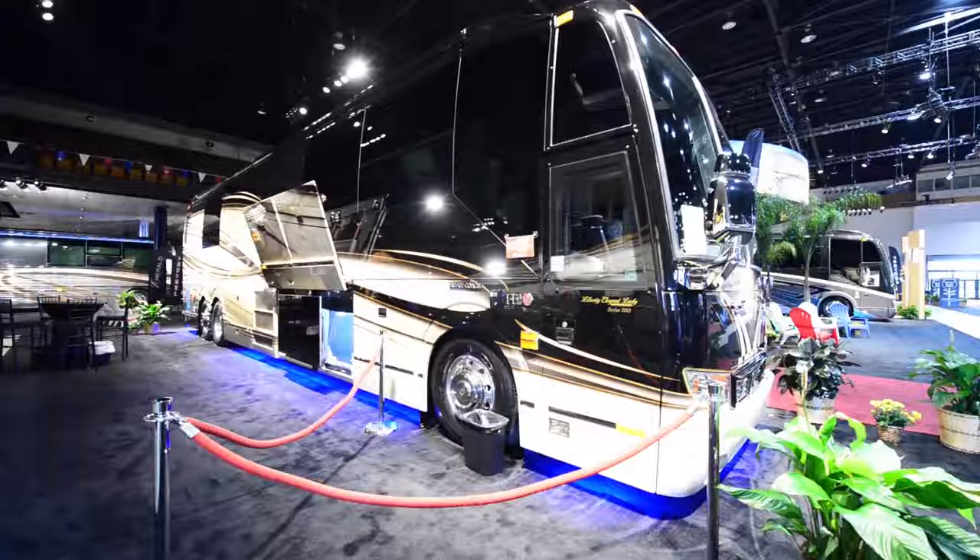What is going on, everybody? Chris here from Chris Travels, and Gene. Here we have probably the most expensive and nicest RV — I don't even know if you can call this an RV. This is definitely a motorhome here at the Tampa Super Show. We're going to talk about some specifications of this particular model, and then Gene and I are going to do a tour.